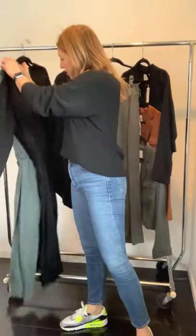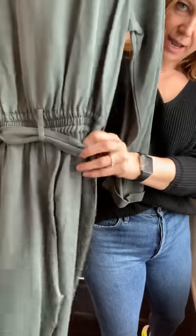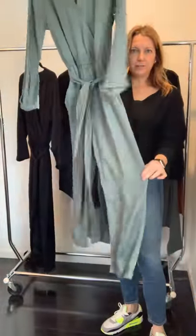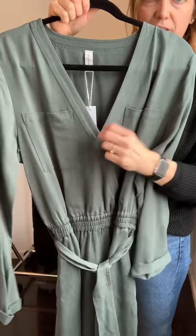The jumpsuit is super cute — it ties around the waist, has elastic in the back, a cuff at the bottom, front pockets, and a little snap closure.